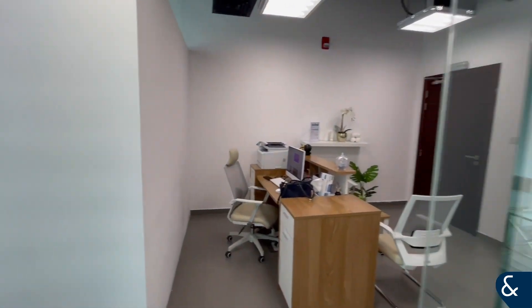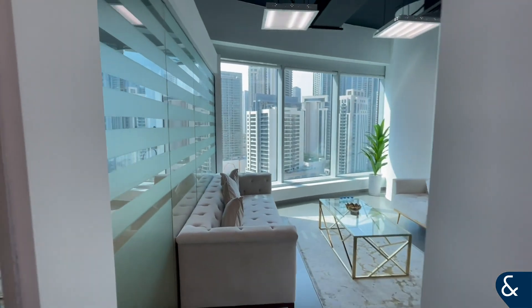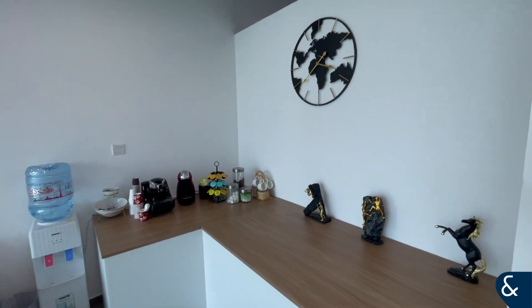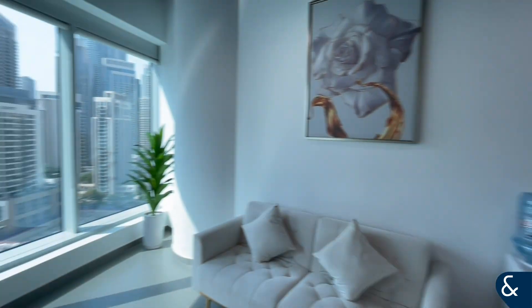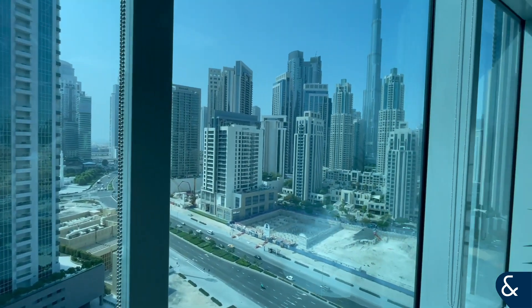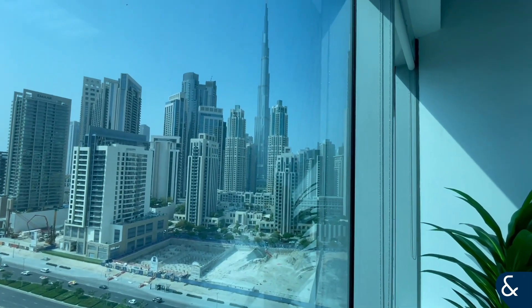Moving back into the main room, you have the reception as well as this nice modern seating area for meetings and a coffee station. Again with floor-to-ceiling windows and immaculate Burj views.